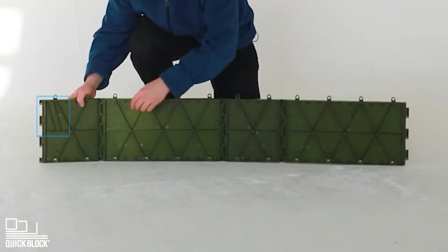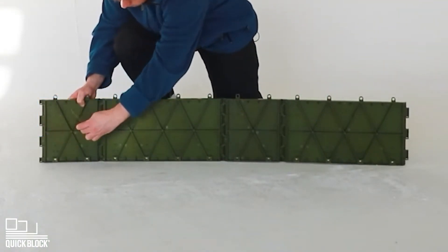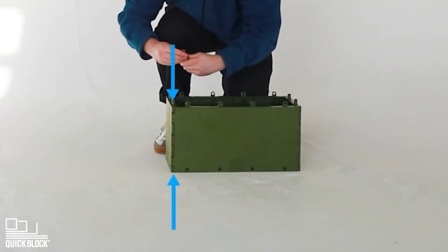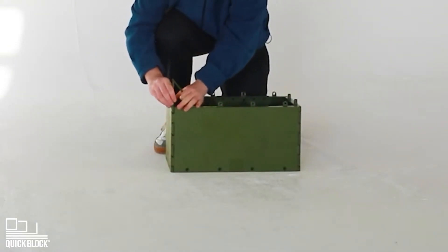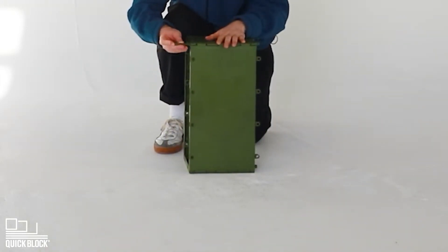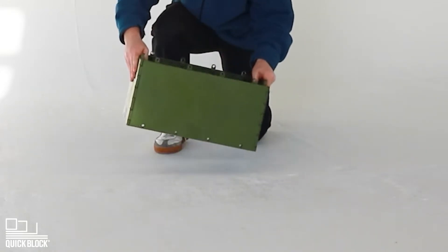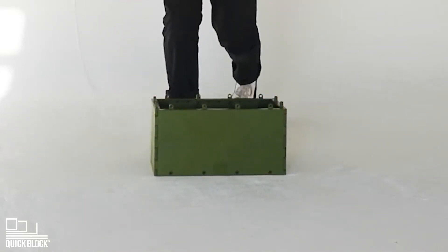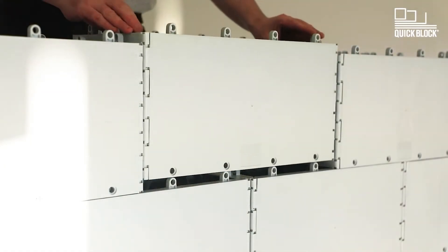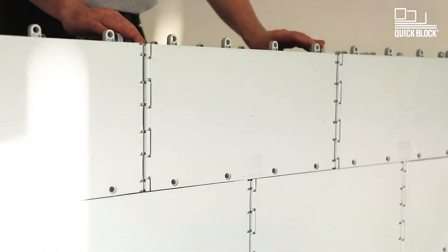Let's talk about sustainability. The construction industry hasn't always been the greenest, but times are changing. One exciting development is QuickBlock — blocks made entirely from recycled plastic. QuickBlock is eco-friendly and practical: no special skills or tools needed, perfect for DIY projects and disaster relief. It's strong, durable, and versatile — a game changer in sustainable construction.